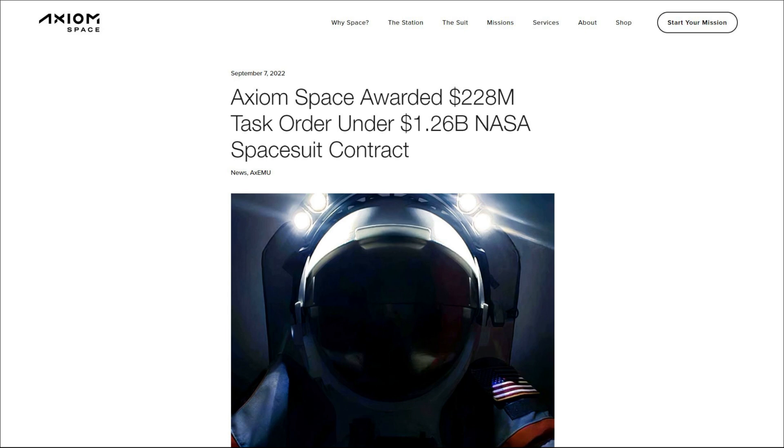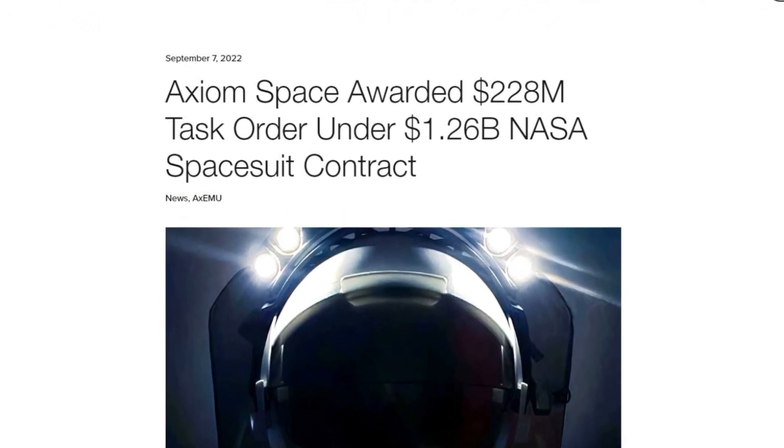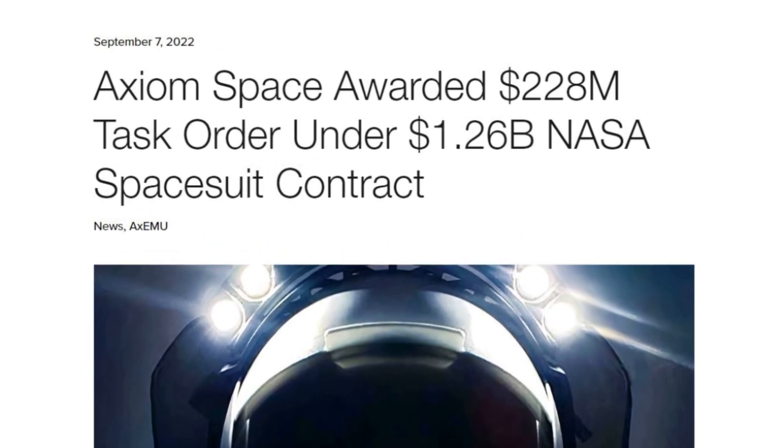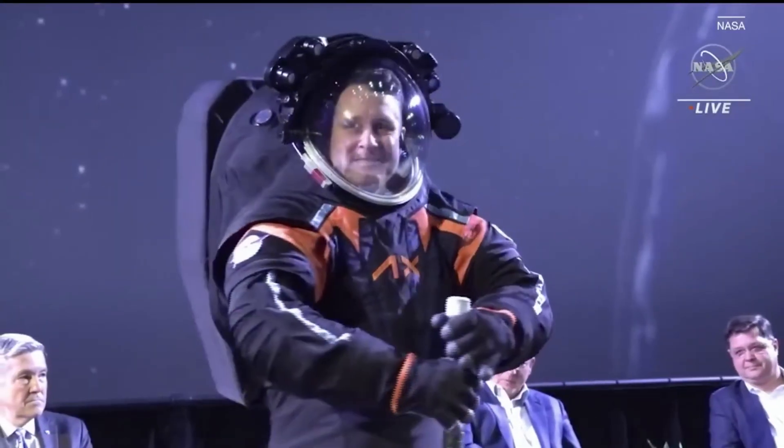Not long ago, in September of last year, Axiom Space announced it had been awarded the first task order under its NASA extravehicular activity services contract — a full $1.26 billion contract. Recently, we got to see a sneak peek at this new suit and what the company has planned.